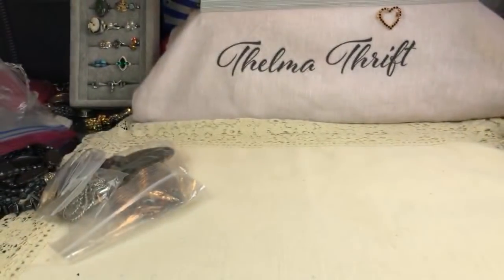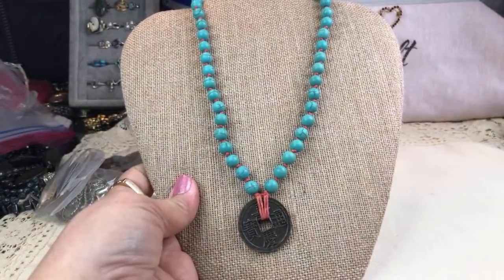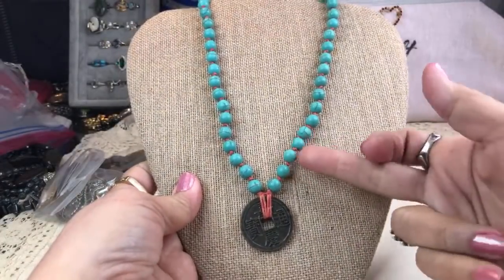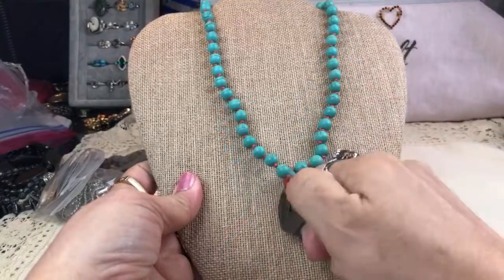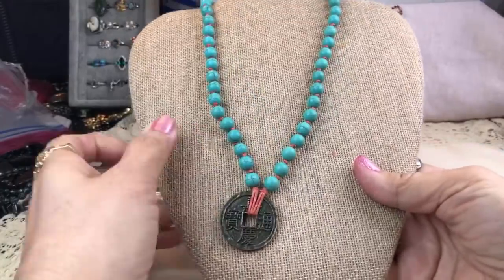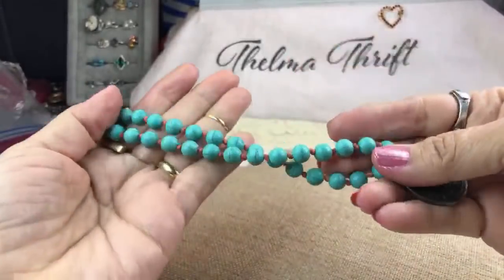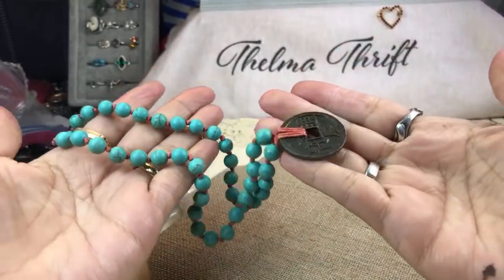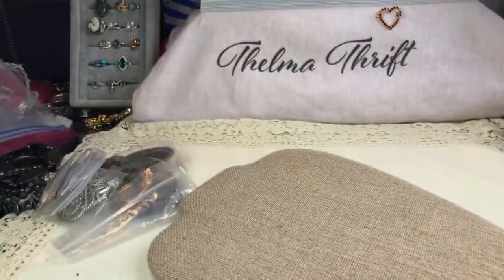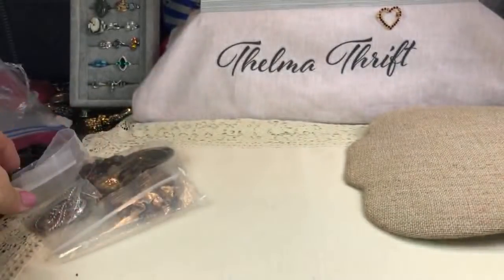This is super cool — these are knots all through here on a cord, so they kind of look like beads, and then those are howlite beads. Beautiful cold howlite beads. I like that — and the little Asian coin design. Let's see what else they have in these bags.